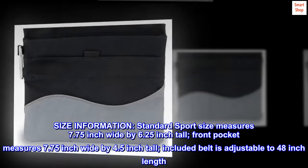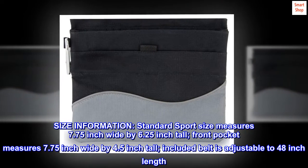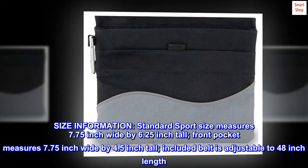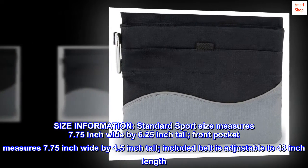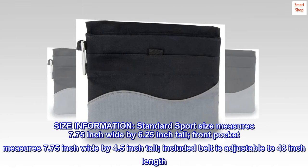Size information. Standard sport size measures 7.75 inch wide by 6.25 inch tall. Front pocket measures 7.75 inch wide by 4.5 inch tall. Included belt is adjustable to 48 inch length.